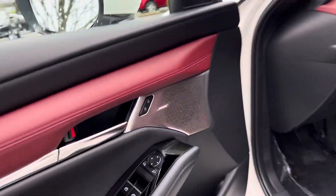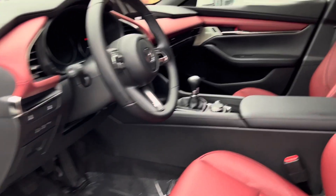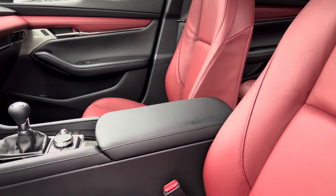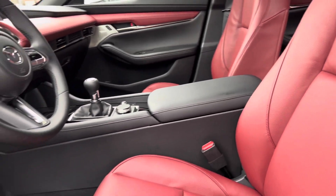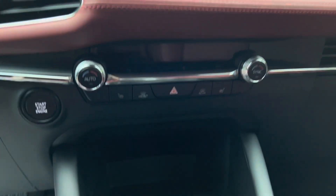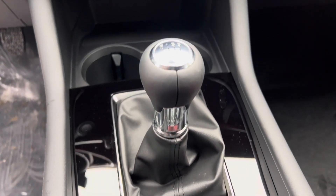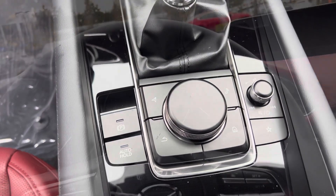On the door you have your different controls. You have red leather and these very comfortable red leather seats, an 8.8-inch navigation display, and here you have your six-speed transmission along with some of your controls.